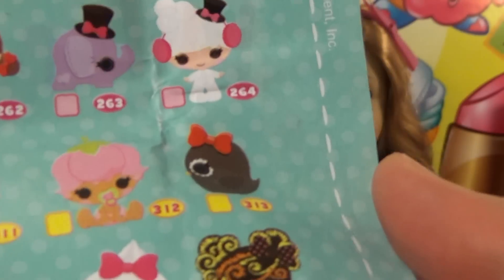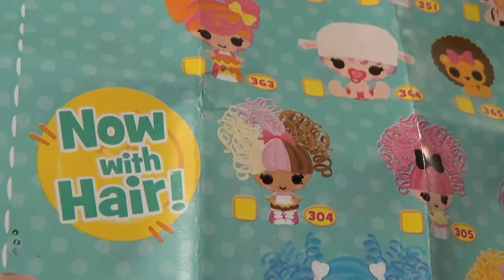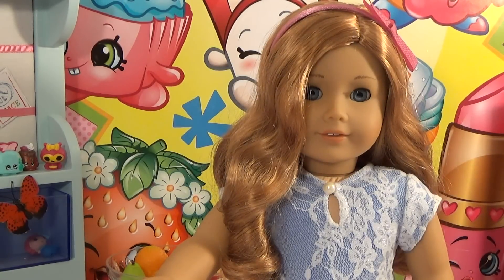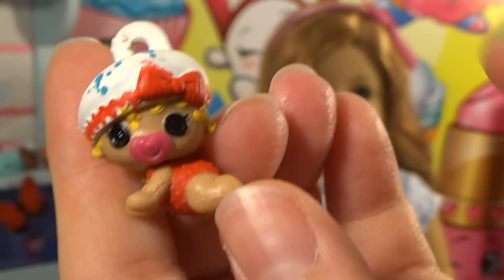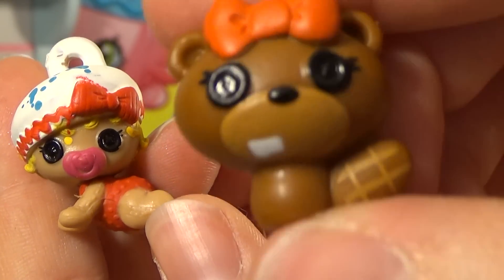These are so cool! And they even have ones with hair now. I need lots more. My favorite out of this set — there are two I couldn't decide between — but I really like this one because it looks Fourth of July inspired, and then this one because it's so well made and the detailing is really nice. And it's a beaver — so cute!